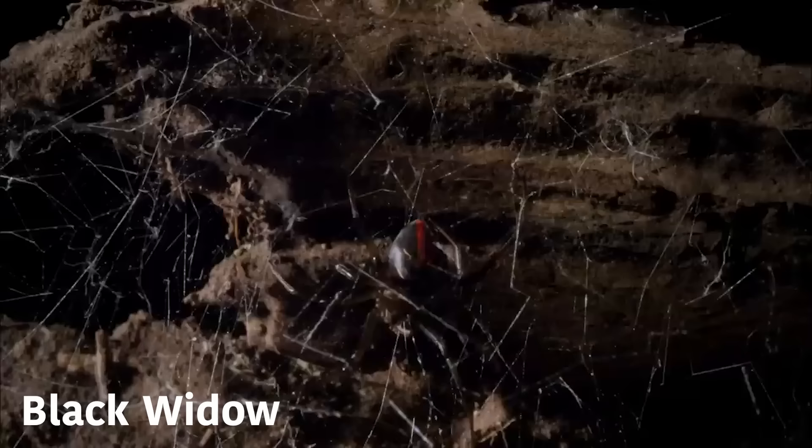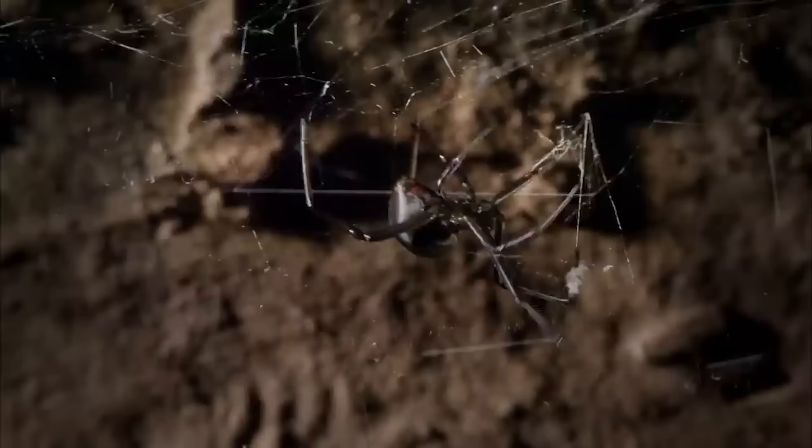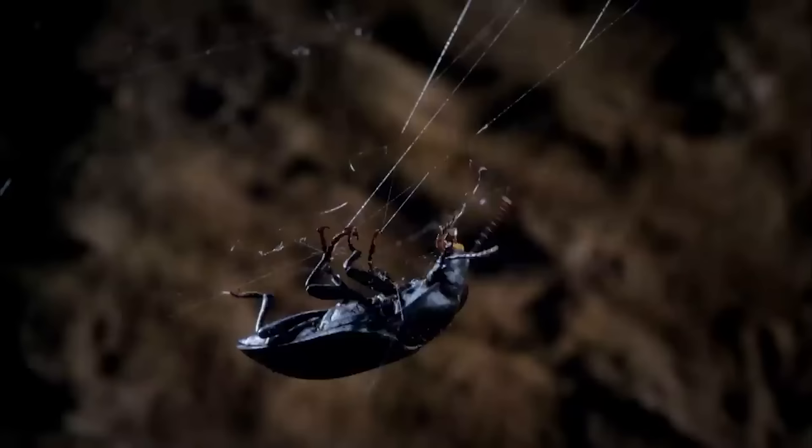This tangle of silk is the home of one of Australia's most feared spiders, the highly venomous redback. Despite its appearance, this web is actually highly complex and very finely engineered. It contains some of the strongest silk produced by any spider — so strong that she can catch and transport prey far larger than herself.